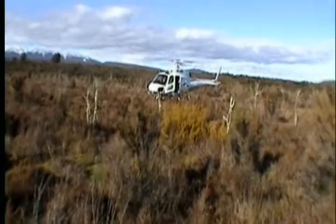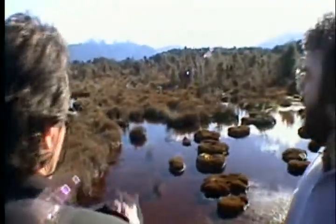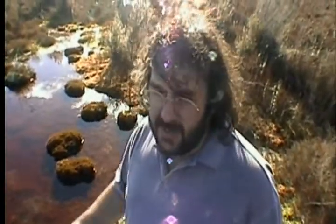The helicopter dropped us off in the marsh on what looked like land, but it wasn't land at all. You could jump up and down and realize you're on this thing that's floating. We want this to be as rugged and inhospitable as we can, so I think we've found the ideal place.